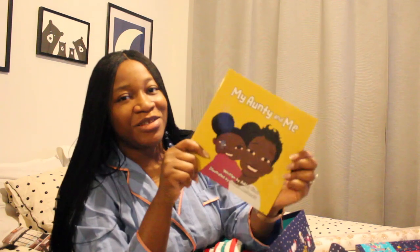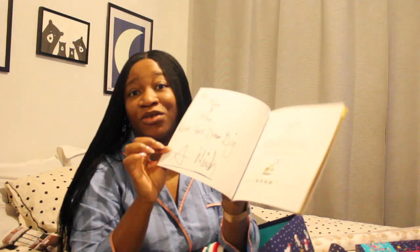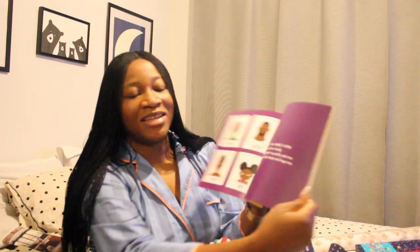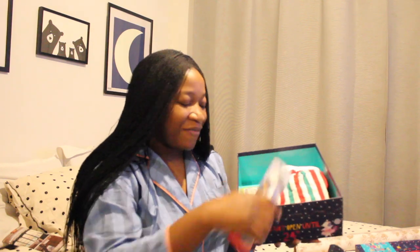We also have this lovely book called 'My Auntie and Me,' written by Ashley Hines and illustrated by Candace MacDonald. It's a lovely signed copy that was sent to us by the kind Ashley — thank you so much for sending this to the kids! The story is beautiful, and it would be such a lovely book to read to the kids on Christmas Eve or Christmas day. I'm going to pop this into Milan's gift box as well, and that is it for Milan's box!